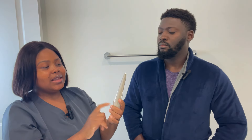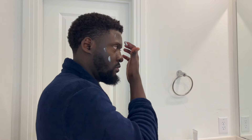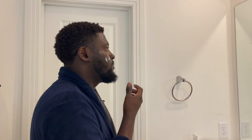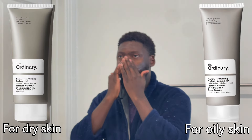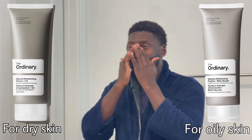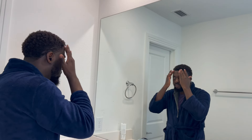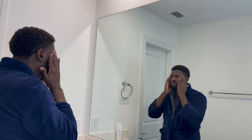The last step is the Natural Moisturizing Factor with AHA. This moisturizer is on the thicker side because he has dry skin. But if you have oily skin, you can choose the other Ordinary moisturizer — the Natural Moisturizing Factor plus beta-glucan. It's a lightweight gel moisturizer. We did this routine at night time, but if you're doing this routine in the morning, please, for the love of your skin, do not forget to apply sunscreen.